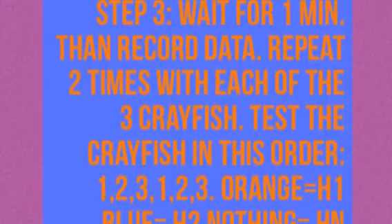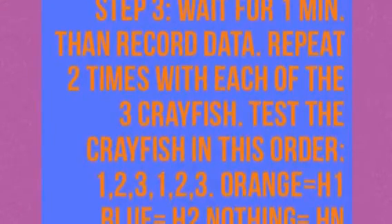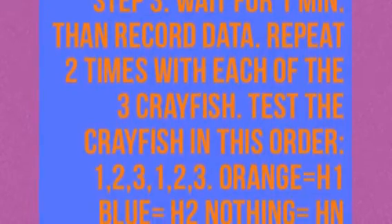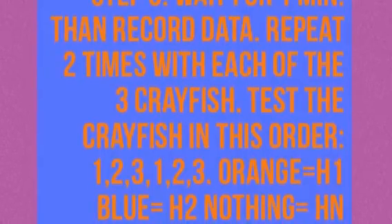Test the crayfish in this order: 1, 2, 3, 1, 2, 3. Orange equals H1. Blue equals H2. Nothing equals Hn.